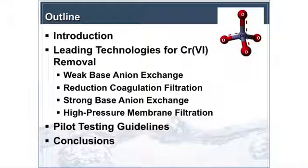The leading technologies are weak-based anion exchange, strong-based anion exchange, reduction coagulation filtration, high-pressure membrane filtration, and I'll go into each of these. I'll end the talk by discussing pilot testing guidelines — a Water Research Foundation Emerging Opportunity Project done to set a baseline for testing and what to look for when doing pilot or bench-scale testing.